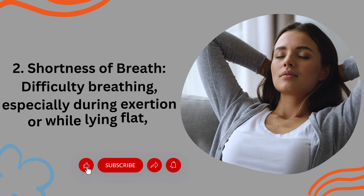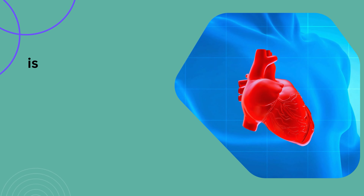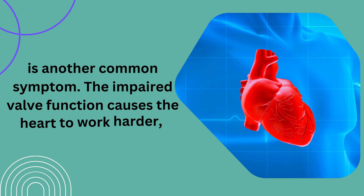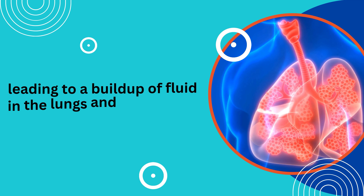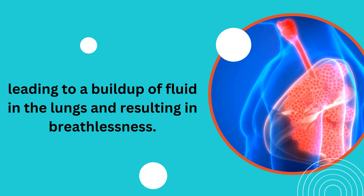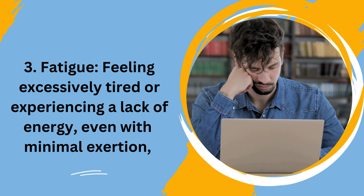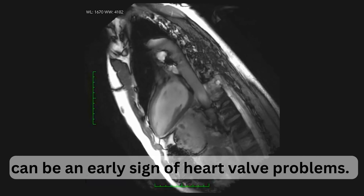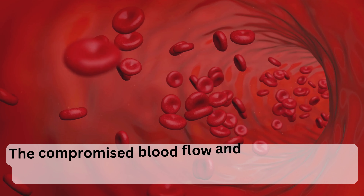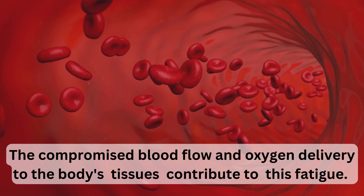Shortness of breath — difficulty breathing, especially during exertion or while lying flat — is another common symptom. The impaired valve function causes the heart to work harder, leading to a buildup of fluid in the lungs and resulting in breathlessness. Feeling excessively tired or experiencing a lack of energy, even with minimal exertion, can be an early sign of heart valve problems.